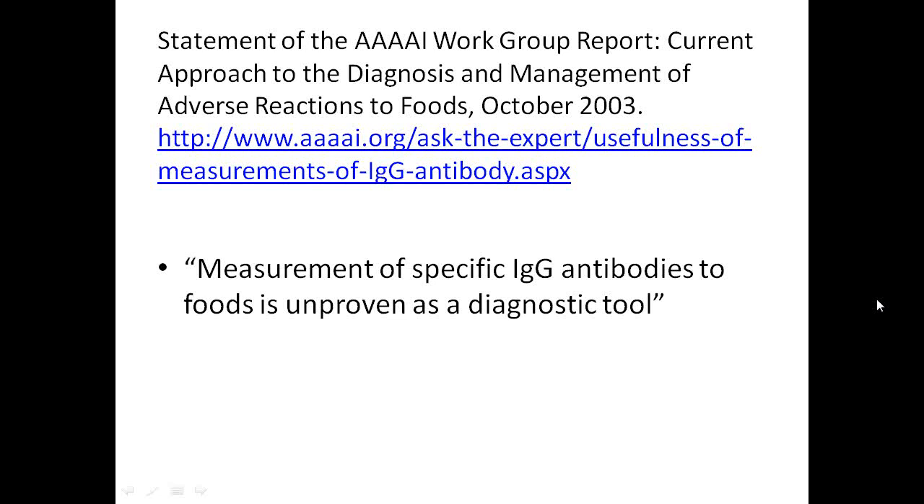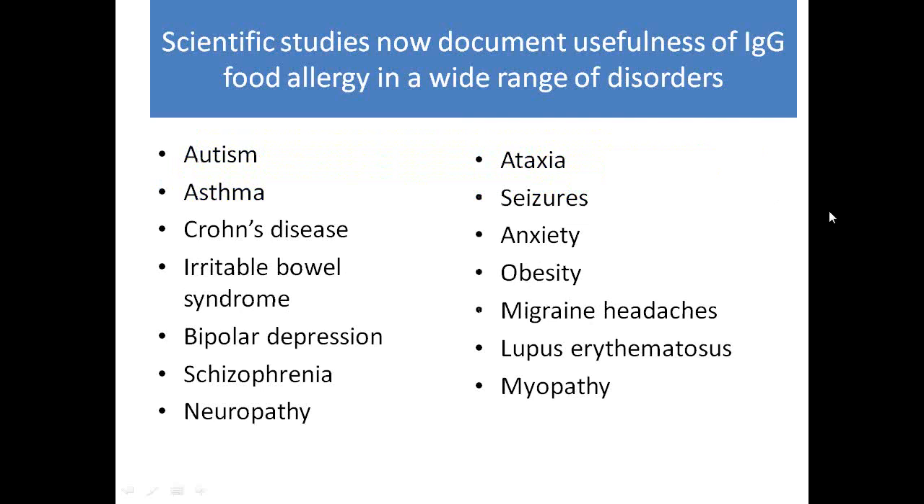This is one of the most useful tests available. The American Allergy Group's statement calling it unproven dates from 2003 — nearly 20 years ago — and almost all the proof has emerged in the last 20 years. Unfortunately, critics haven't kept up with the current evidence.